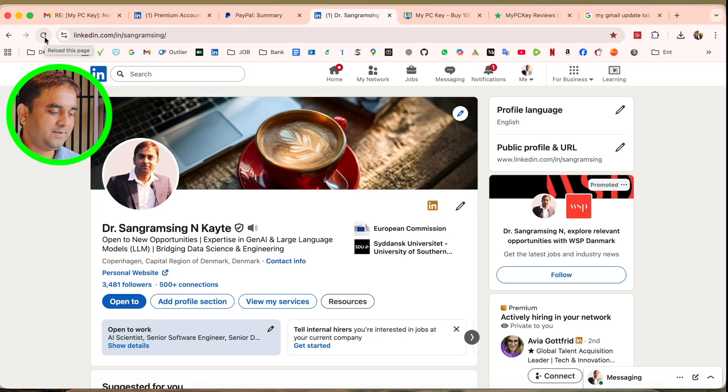Previously my profile was standard, but after refreshing, the premium subscription is now activated — magic! This is the simple process to get a LinkedIn Premium subscription using MyPCKey at very affordable prices. After getting the subscription, make sure to cancel your card details to avoid automatic payments. For any questions, ask in the comments. Please share and subscribe to Research Rocks!